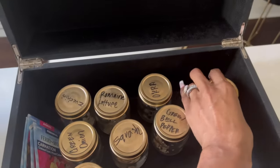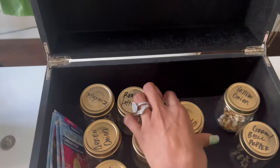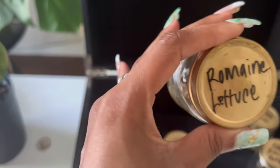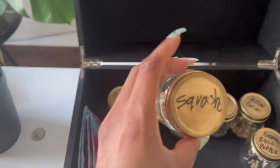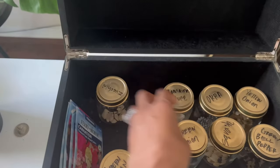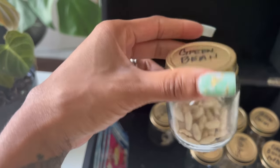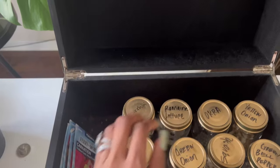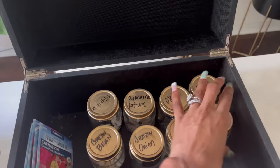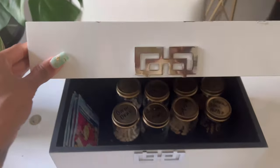We have some yellow onions, some green bell peppers, some okra, some romaine lettuce, squash, green onion, zucchini, and green beans. The romaine lettuce and the green onion grow really fast so we won't have any problem with those. And there you have it — we are going to take this into the backyard and get started.